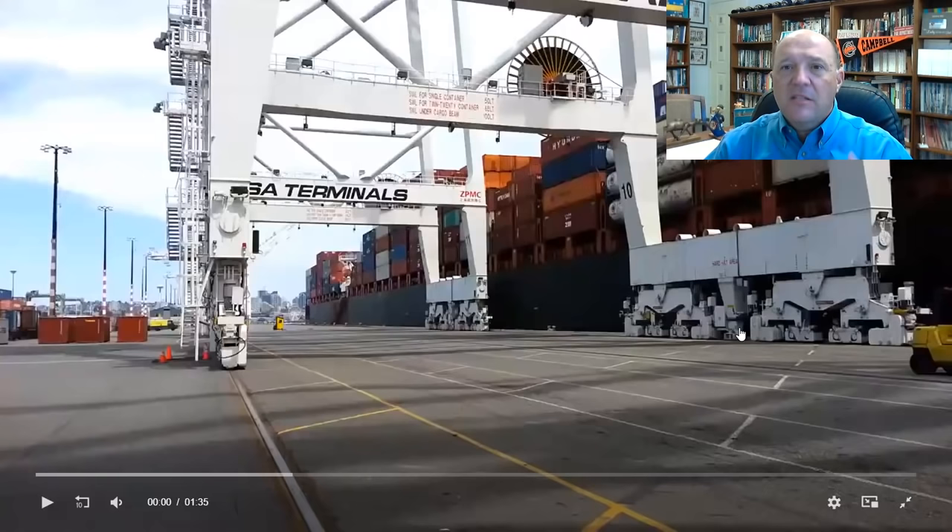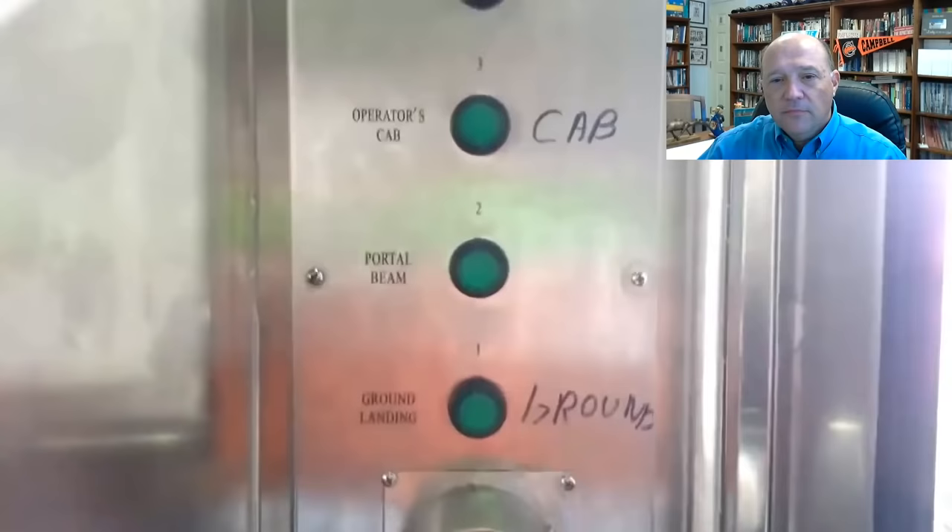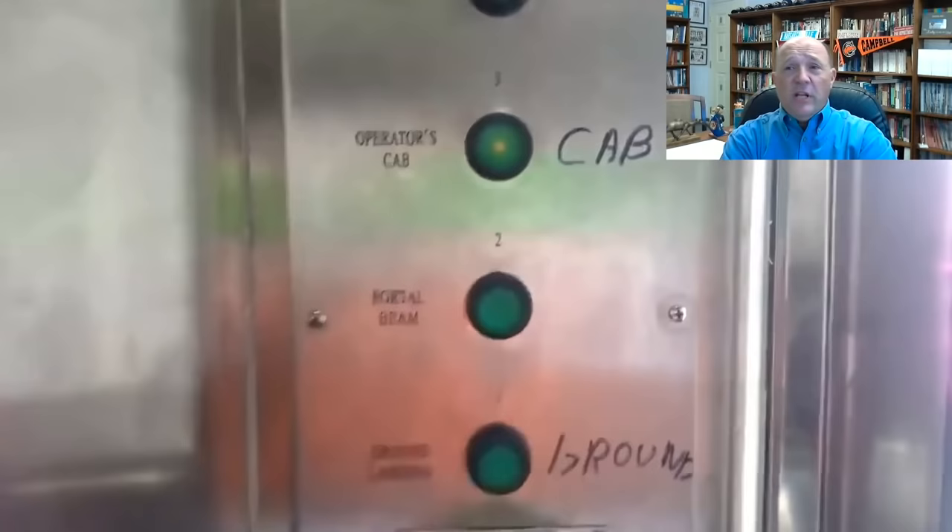We're going to be going to work here in just a little bit, heading up in this big crane. One of the things he talks about is the process. Now, this is pretty high up — you're about 100 to 150, maybe 200 feet, depending on the crane.